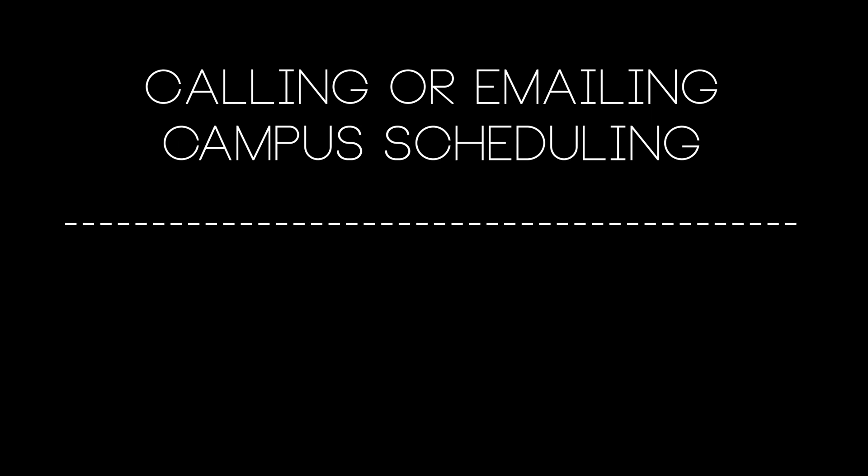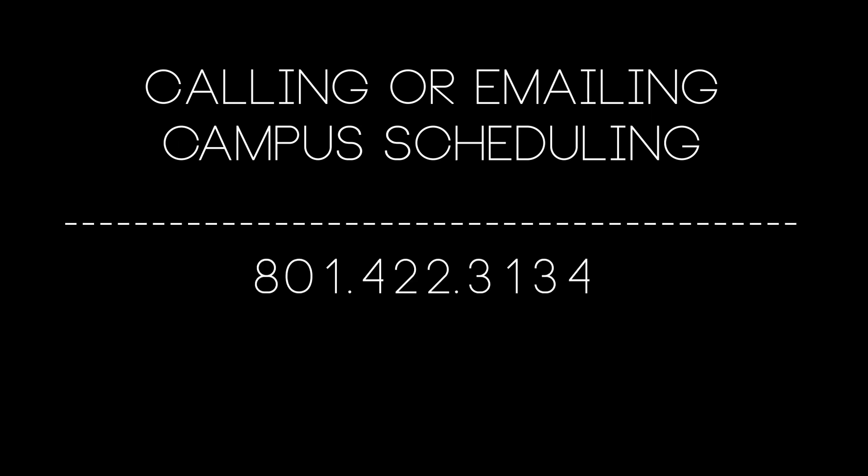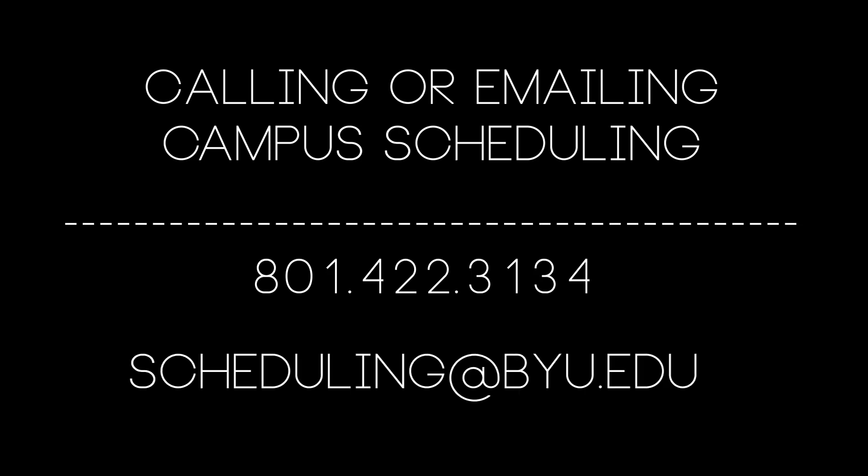When you become a YSERV leader, you'll be given permission to schedule rooms and spaces for your YSERV events. This is usually done by calling or emailing campus scheduling. You can contact them at 801-422-3134 or send an email to scheduling@byu.edu.